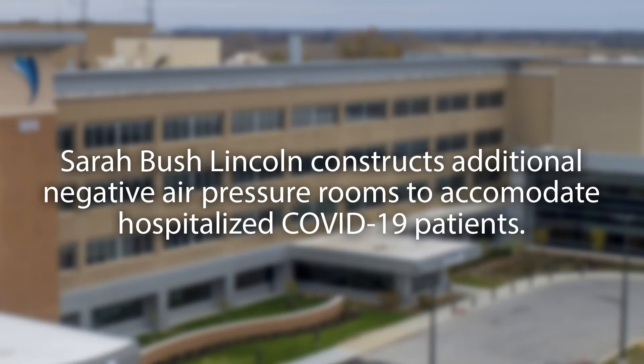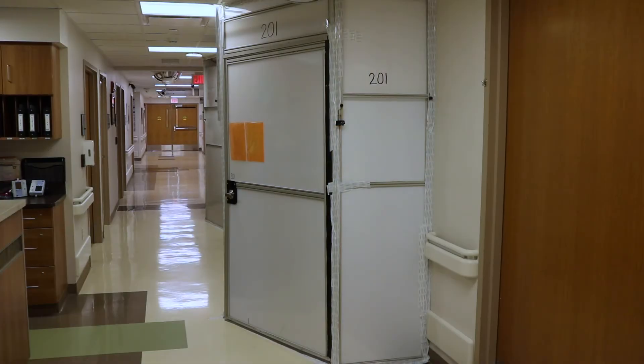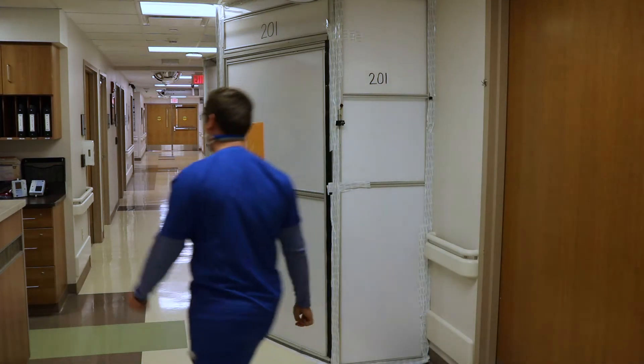A negative pressure room, or negative airflow room, is a room that has lower air pressure than the surrounding areas — the hallways outside the room, etc. The reason for this is essentially to keep infectious agents, like viruses spread through an airborne method, from leaving that room and possibly infecting other people walking by or in the area.